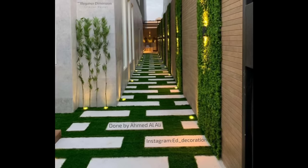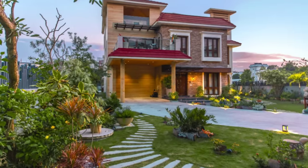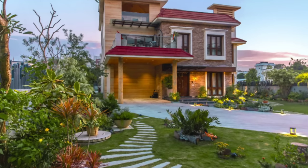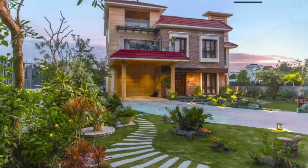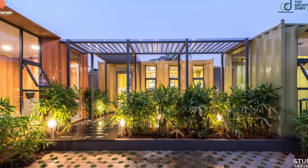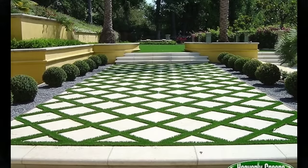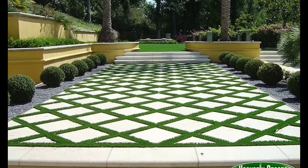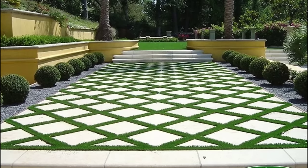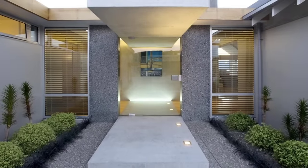Originally, the curb appeal concept entailed painting your house, making repairs, and landscaping your front yard to attract possible home buyers and make your neighbors happy. Now, attractive front yard landscaping ideas shouldn't only reflect the architectural design of a house — they should also be a reflection of those who live inside. They can be formal, artistic, earthy, fun, or anything really. A word of advice: consider hiring a reputable landscape or garden designer to ensure you achieve the best results.